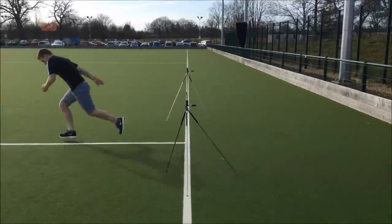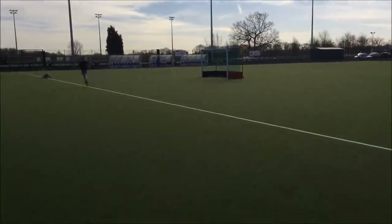The first aider was present at all times. To warm up, the client completed a dynamic warm up.